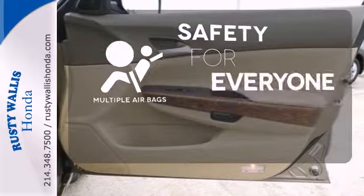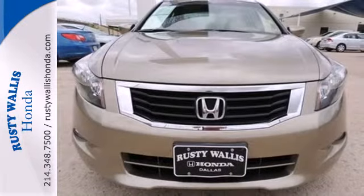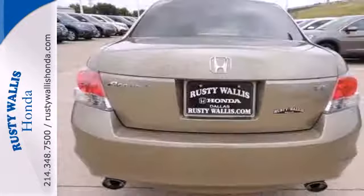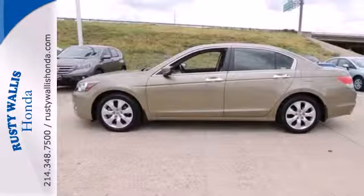Multiple airbags provide safety for everyone in those worst-case scenarios. This 2008 Accord is bigger, roomier, and the engine is not only more powerful, but it surpasses its predecessors in fuel economy.